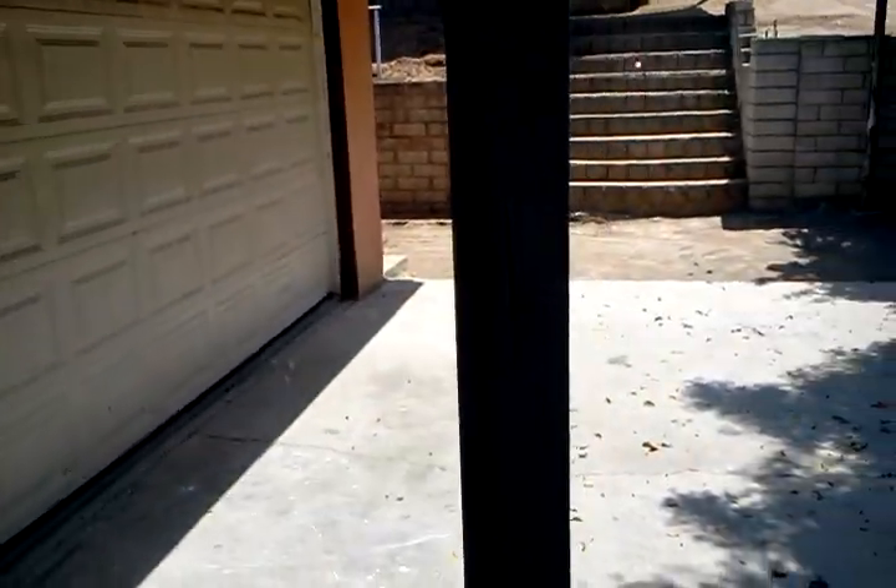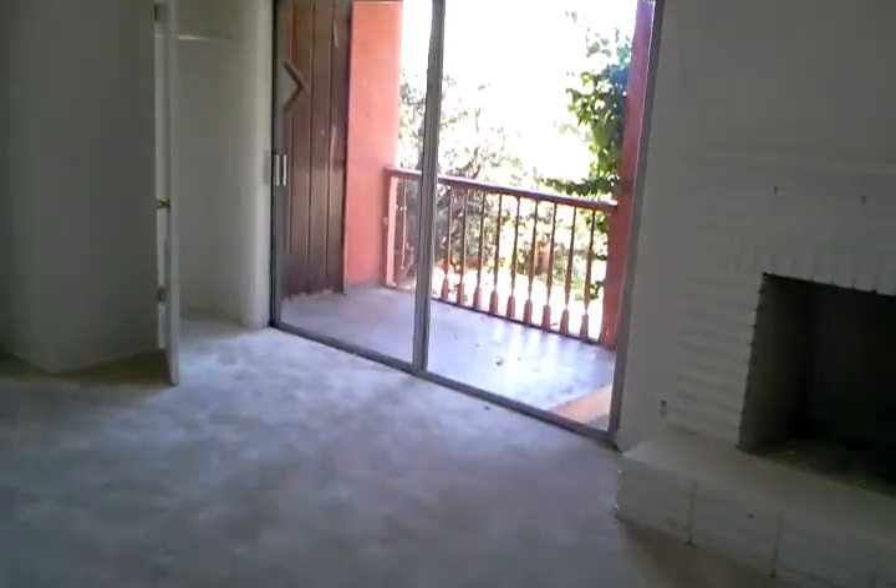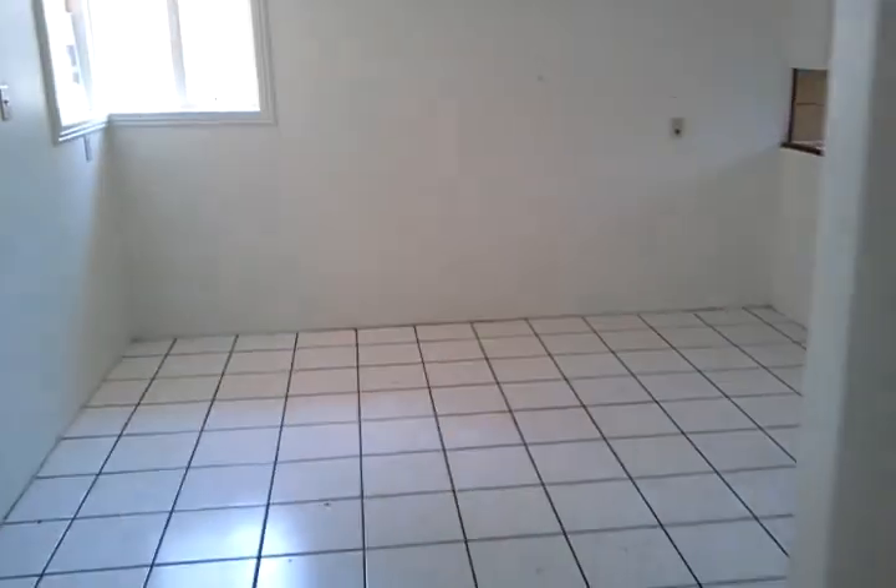I didn't see an access to the garage, so I guess the garage is outside. Garage access is through the outside then. All right, so that's another house up here in Vista. Catch you guys in the queue. Bye.